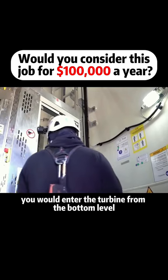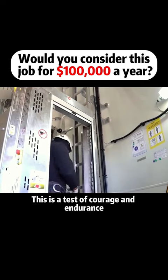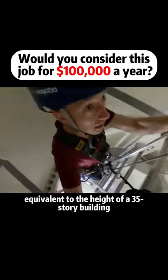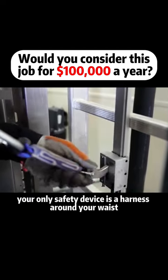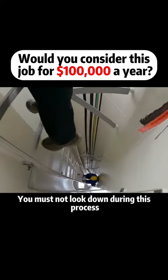First, you would enter the turbine from the bottom level — this is a test of courage and endurance. You would need to climb a 360-meter staircase with your bare hands, equivalent to the height of a 35-story building. During this process, your only safety device is a harness around your waist.